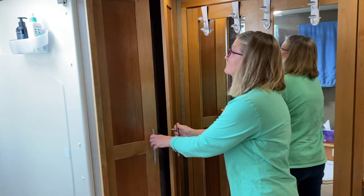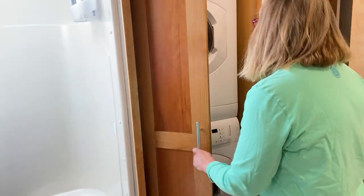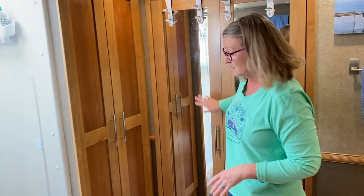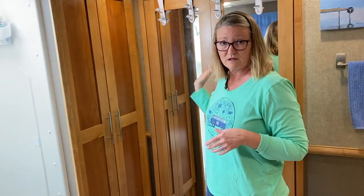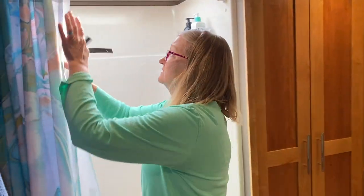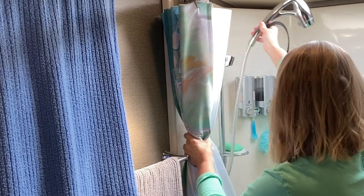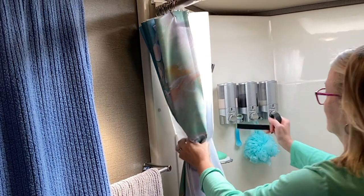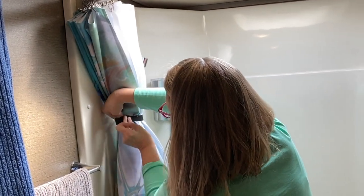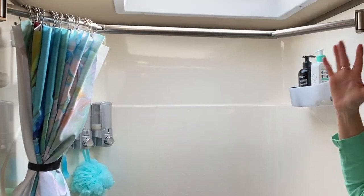Up here in the master bath, this is our washer and dryer. To stow this, I just make sure it's turned off, close it, and make sure everything is tight. I don't have to do anything in the closet other than make sure it's tight. Some people have to tie down their hangers, but none of ours ever fall. The biggest task in the bathroom is buttoning down the shower. The first thing I do is the shower curtain — I tie it to the pole, because if I didn't, it would just flap back and forth and that would be a huge mess.